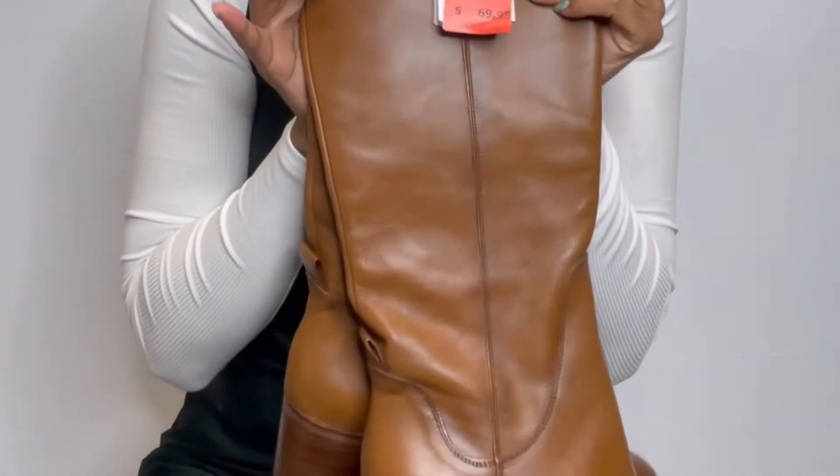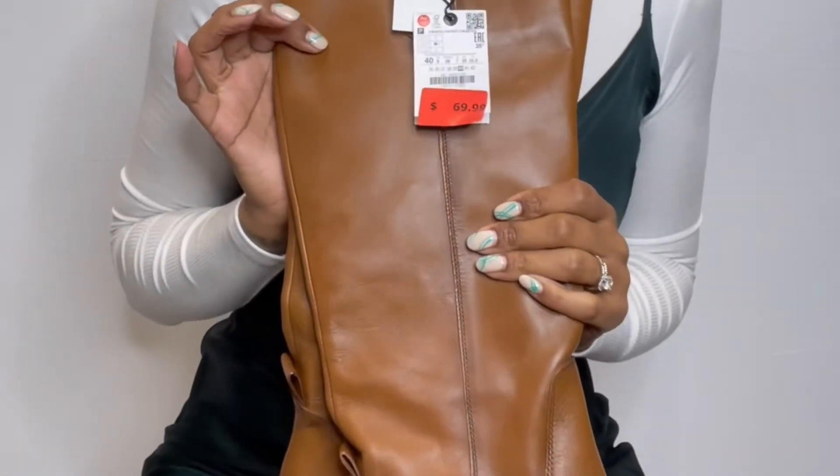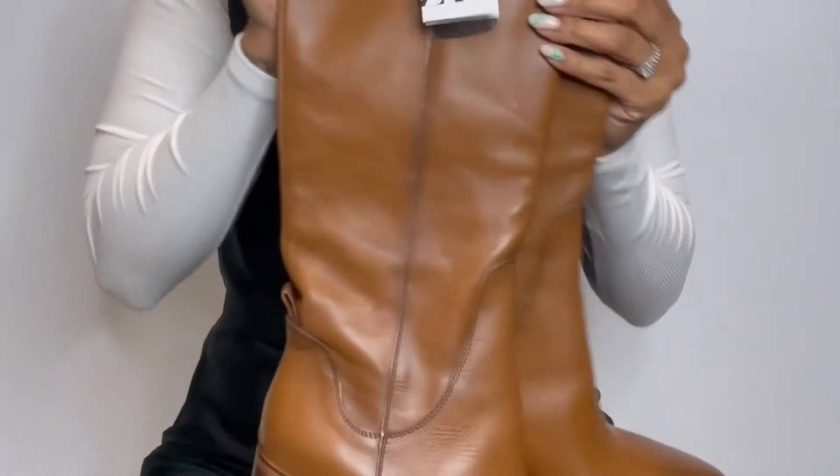Remember how I mentioned the prices progressively get lower? These boots were originally $119.99, went down to $69.99, and when she rang me up yesterday they were $19.99. That's what you call balling on a budget!